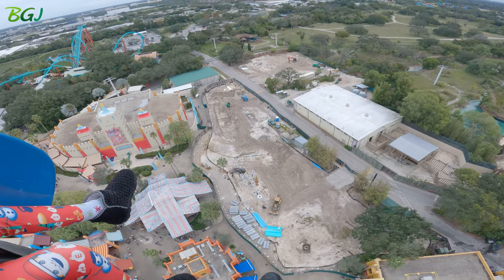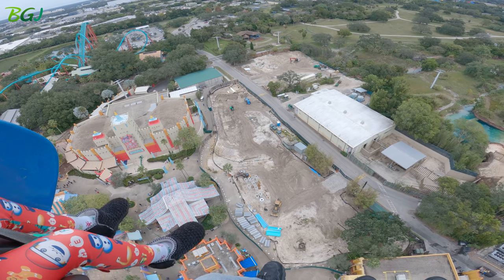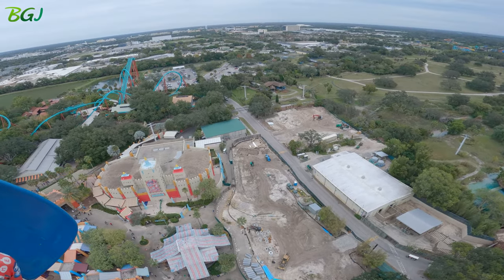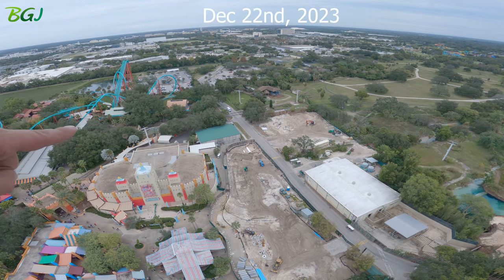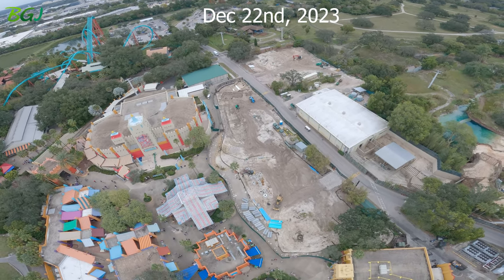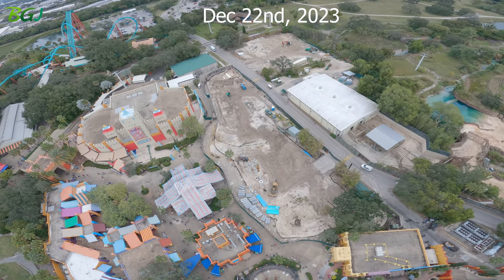Right there in front of those boxes, where you see all those pipes coming up out of the ground, that's where the station is going to be. Oh look at that, and look at that over there — they got the foundation all set up.